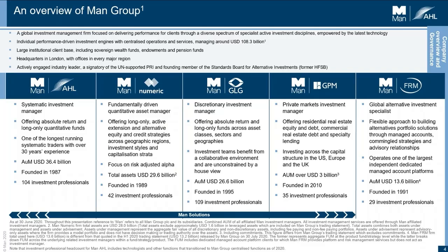Amongst other things, that means everything is fully automated from data through to trading. AHL has been around for over 30 years and has over $35 billion of AUM. Numeric is more of a fundamentally driven quantitative asset manager with long only and alternative equity and credit strategies, based in Boston. GLG is a discretionary investment manager focused more on human interaction and making decisions based on rich data and sometimes quantitative techniques as well.